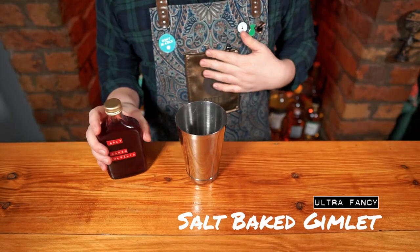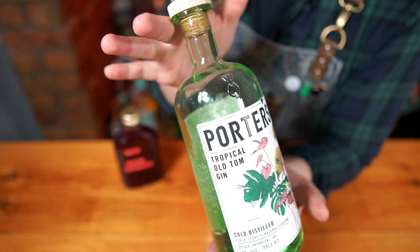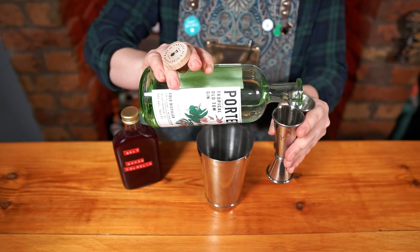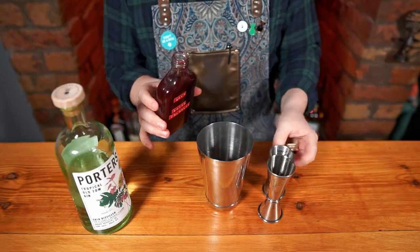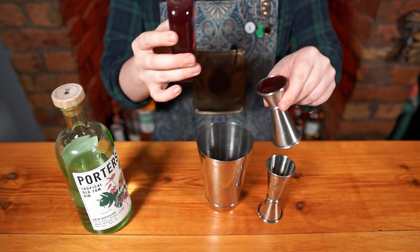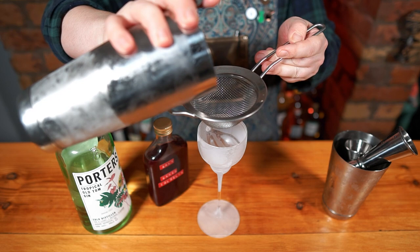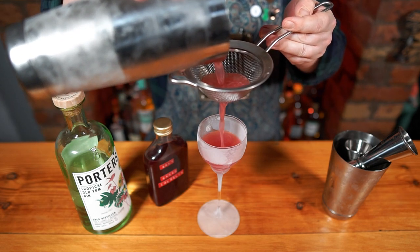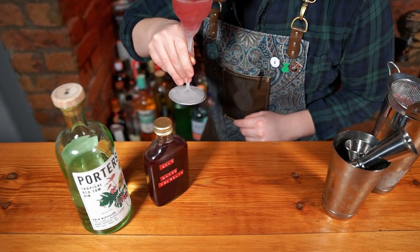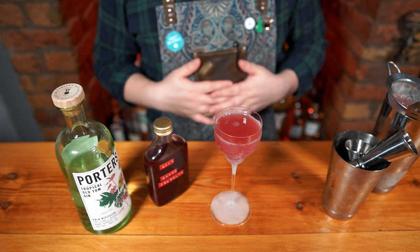Salt Baked Gimlet. This drink is presented very simply, but it is super complex — with a super fine balance, this thing is seriously impressive. To a shaker tin, add 60 ml of Porter's Tropical Old Tom Gin (flavored with passion fruit, guava, and white tea), and 20 ml of our salt-baked pomegranate cordial. Add plenty of ice and shake super hard until aggressively chilled, then fine strain into a frozen cocktail glass or a few little nips after dinner. This holds a fine balance between sweet, sour, salty, bitter, boozy, and soft. There's a lot going on here. The Salt Baked Gimlet. Cheers.